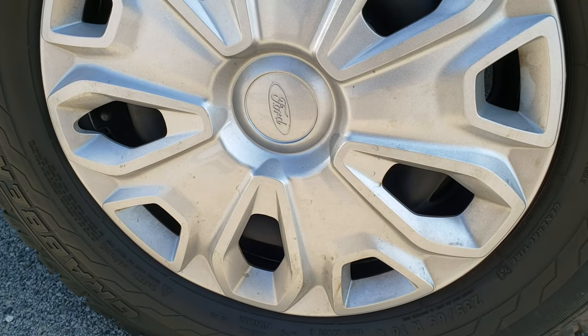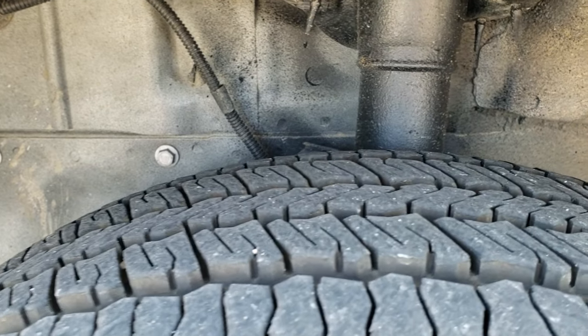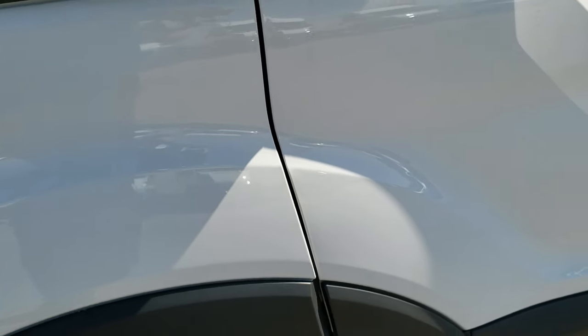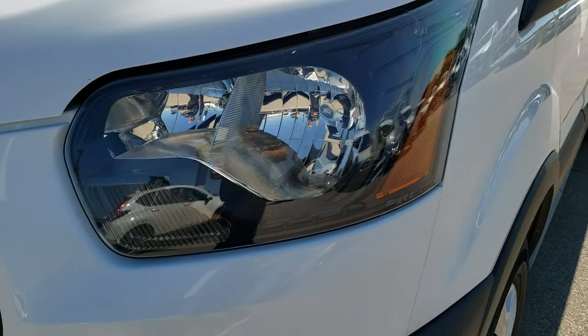It comes with the steel rims with the wheel covers and General Grabber tires. These are 235-65R16s, and they have probably about 80-90% of the tread left, maybe even a little bit more. Very, very good tread left on those tires.